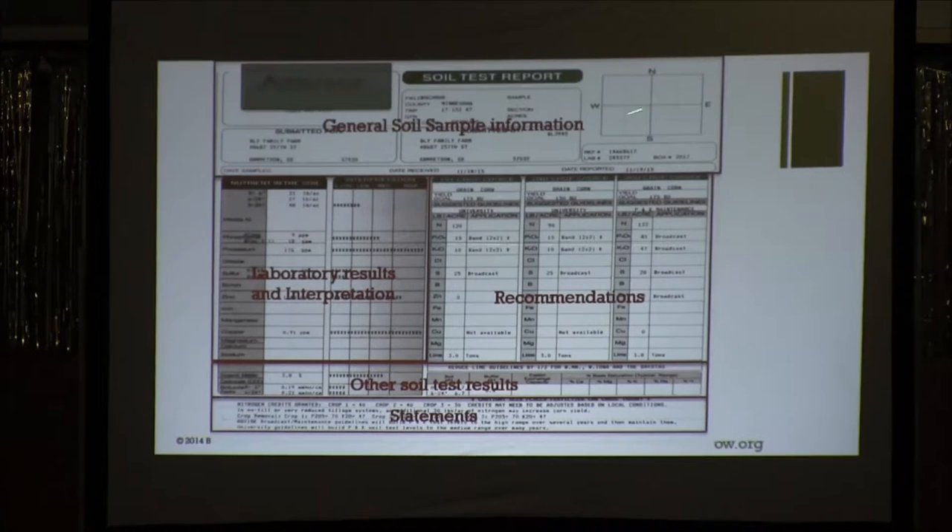The first area is just the general soil information — who took the sample, for whom, when it was taken, what field it is, all that type of stuff. They even give you a map if you want to draw one. Then you have the laboratory results section and interpretation, the other soil test results — organic matter, electrical conductivity, soil pH. For those that like looking at base saturations, that's in that area too. You have the recommendation section, and then you have statements — that's the fine print at the bottom, and you should read those. There's a lot being said there.